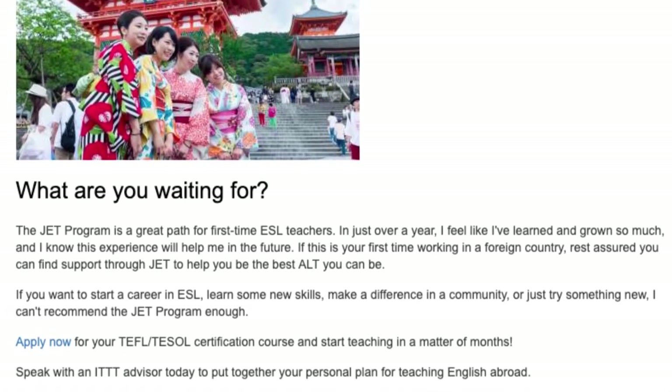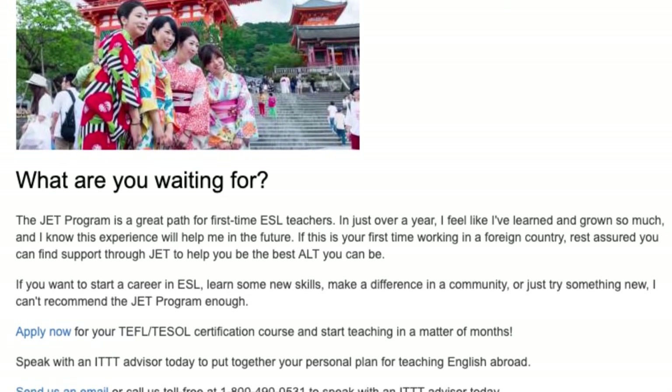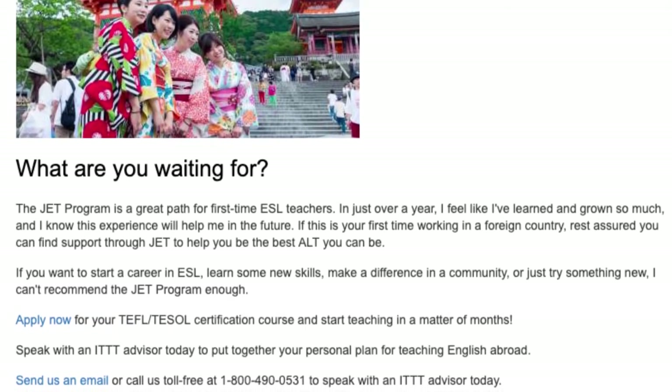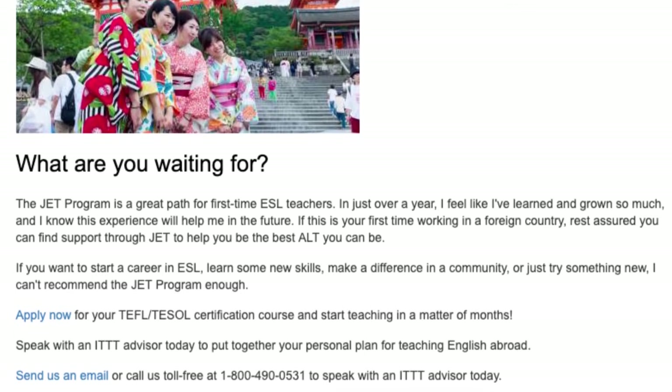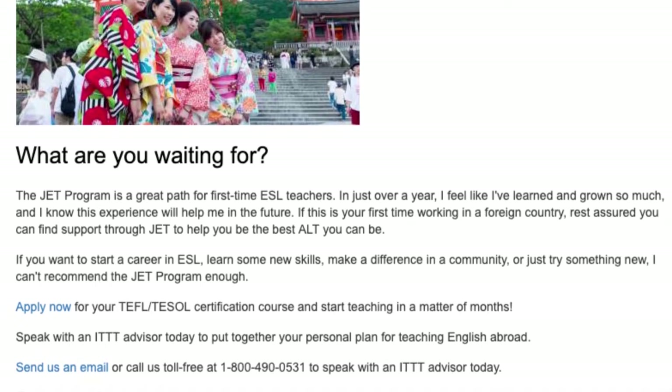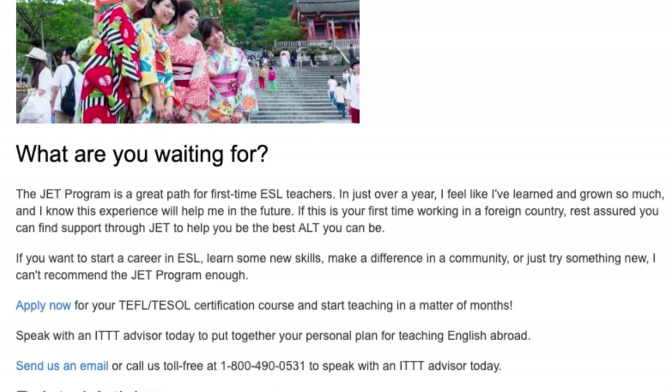Apply now for your TEFL/TESOL certification course and start teaching in a matter of months. Speak with an ITTT advisor today to put together your personal plan for teaching English abroad. Send us an email or call us toll-free at 1-800-490-0531.